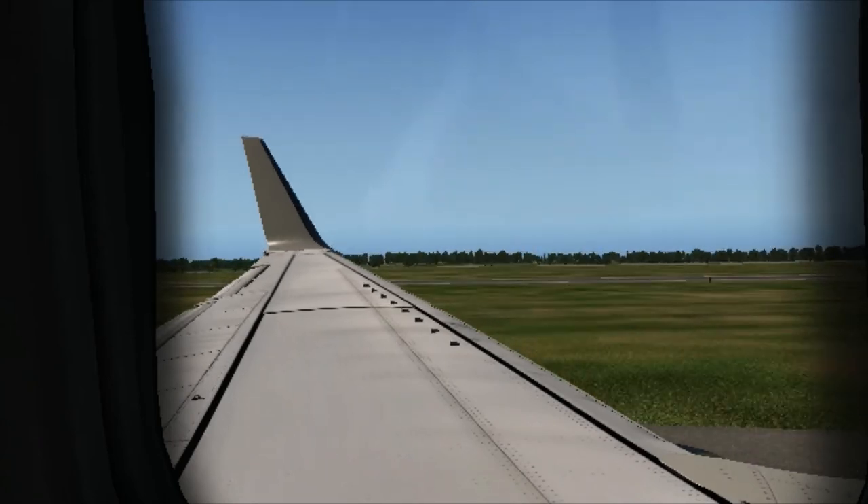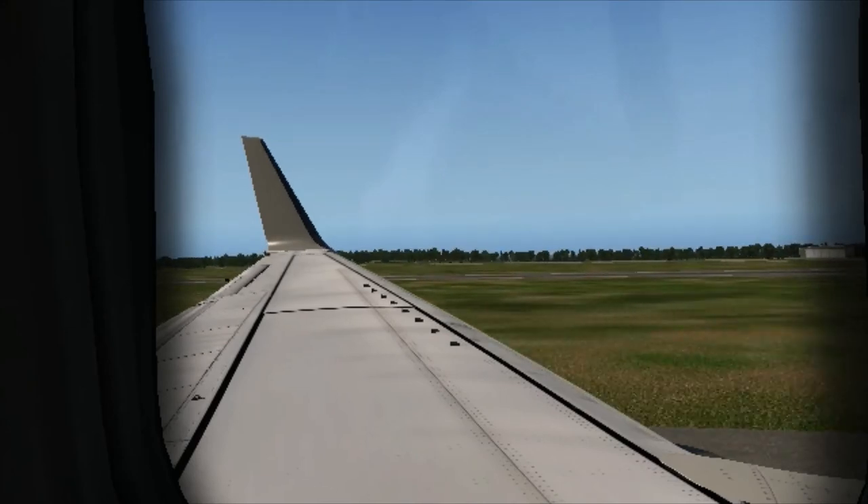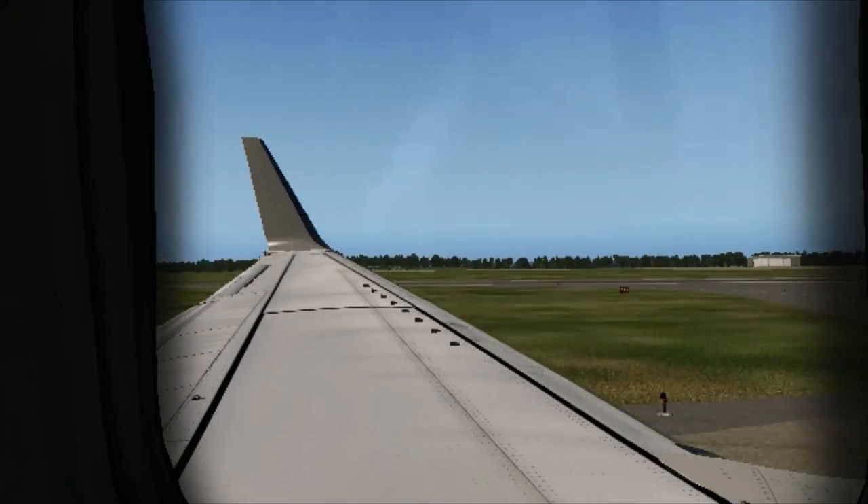There is a mouthpiece for further inflation or deflation and a light to attract attention. Do not inflate your life jacket inside the cabin, as to do so will impede your exit.